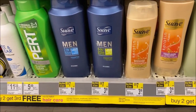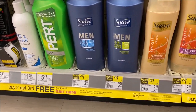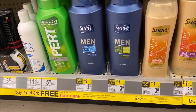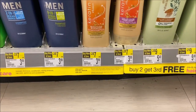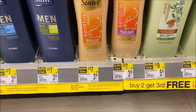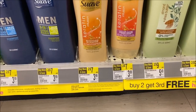Definitely a repeat deal. Over in Suave, we have the men's shampoo and conditioner - two for $7. Check that 10/18 Retail Me Not for $1 off. Use two of those coupons, making them two for $5, or $1.67 each since you're buying three. The Suave Professionals are also two for $7. Check that same 10/18 Retail Me Not insert - there's a $2 off two Suave Professionals, meaning you pay $5 for three, or $1.67 each.